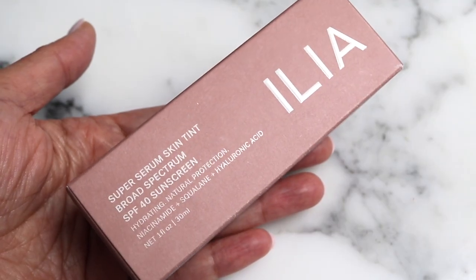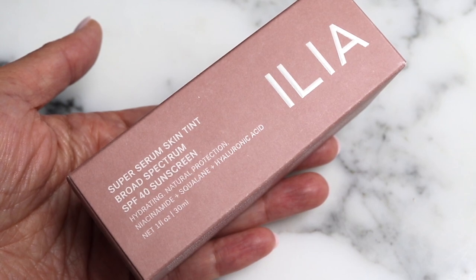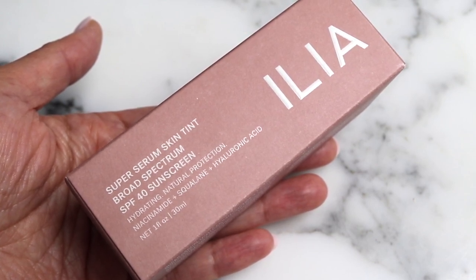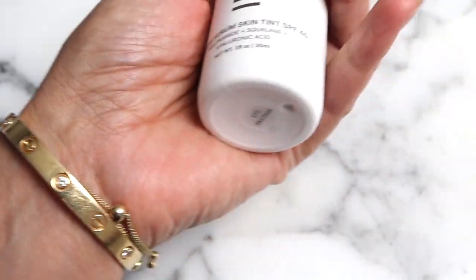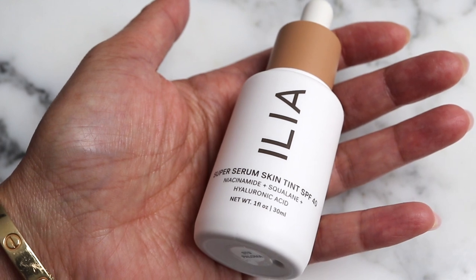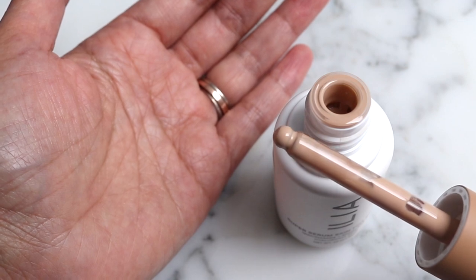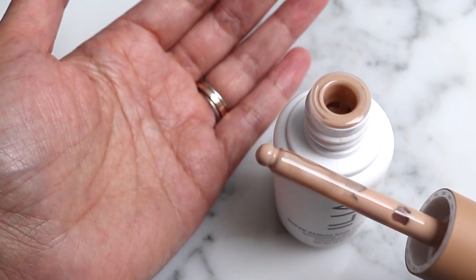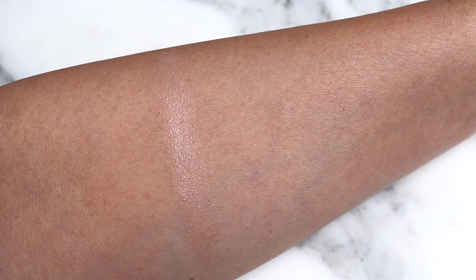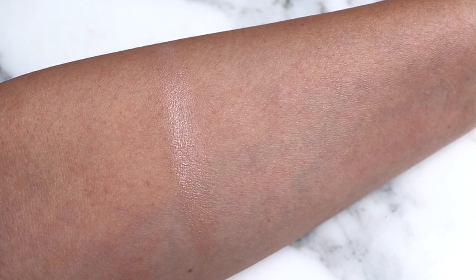A couple more things that trickled in from the Sephora sale: we have the Ilia super serum skin tint and I finally figured out my shade. This is SPF 40 and I have mine in the shade Paloma ST9. The applicator is a dropper, it is quite lightweight which is really nice. It definitely doesn't look like the right shade here but I'll show you a swatch — there's how it looks on initial swatch, but let's wait a moment.